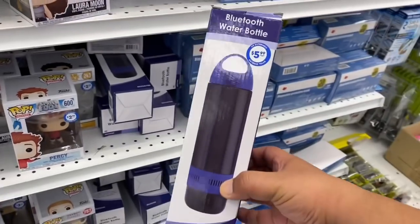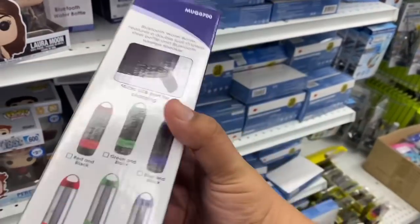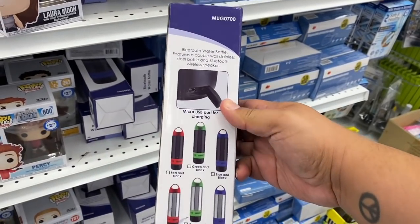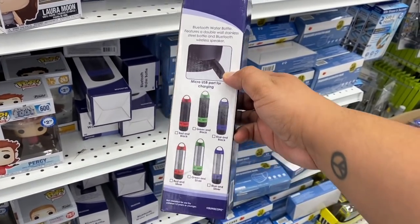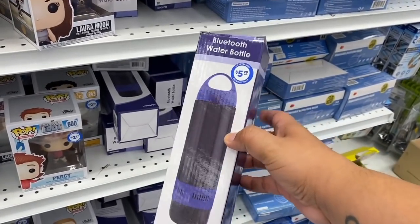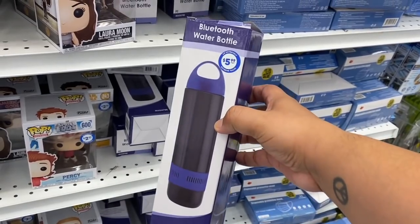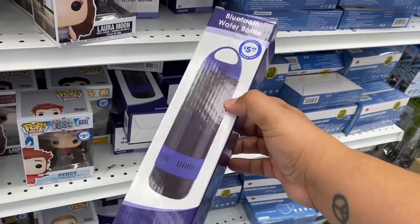This definitely caught my attention — it's a Bluetooth water bottle! You plug it in, charge it, then sync it up to your phone. This is actually a great item to have especially if you're going to the park, jogging, or just hanging out outdoors. How cool is that for $5.99?